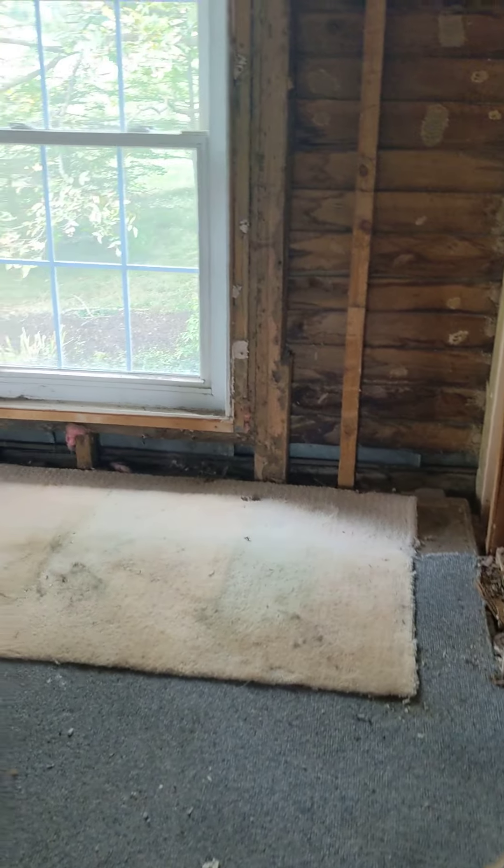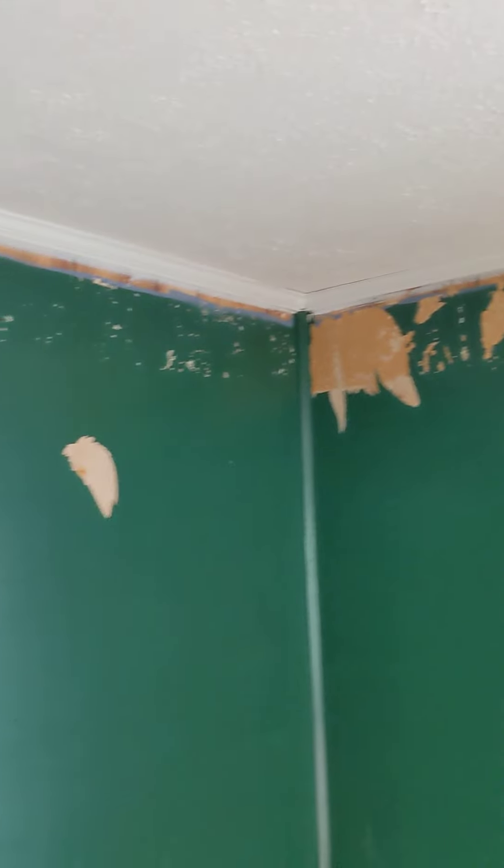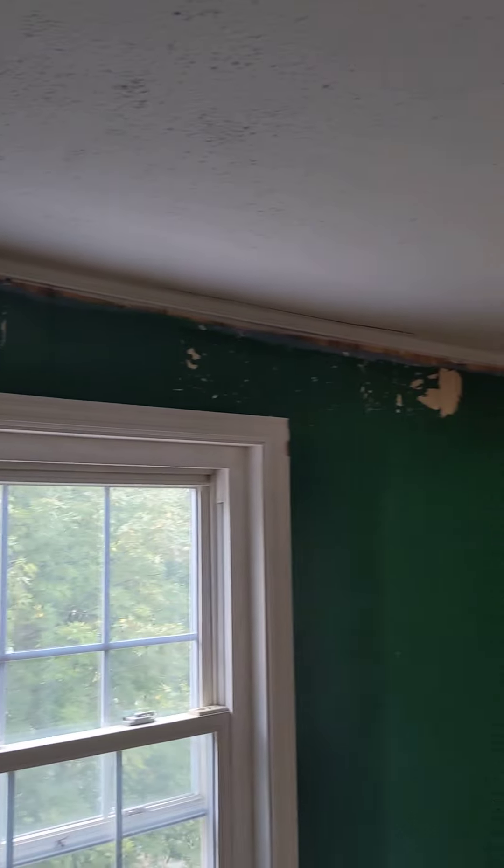Pretty big difference. I also got the rest of the wallpaper taken off upstairs — we had a border of wallpaper in this back room. You can see the wallpaper kind of peeled the paint, so we're going to have to do a light layer of putty and then sand it, but the wallpaper is actually gone, so that's progress.